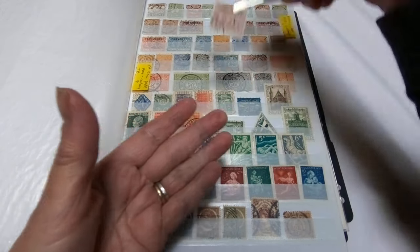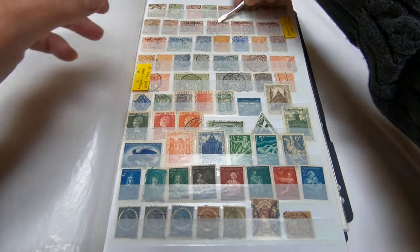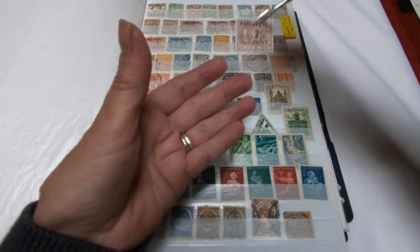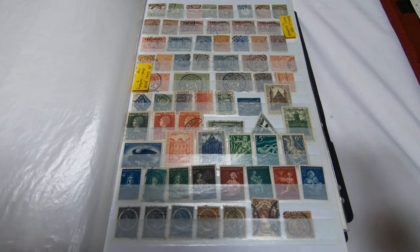So if you owed a half cent on your received mail, you could use that. Here's a one cent, a one and a half cent, and a two cent. These are called surcharges, and they're surcharged in particular with the postage dues.